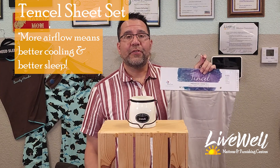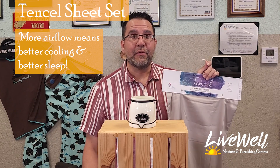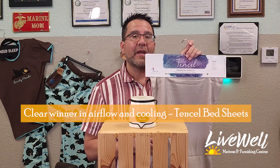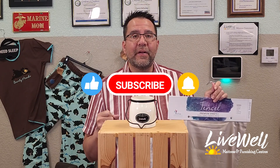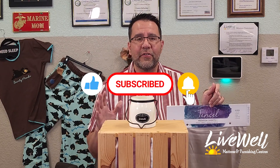If you'd like to come into the store and do this experiment yourself, you are more than welcome — it's a lot of fun to see that it really does work. I'm actually kind of shocked it only took two puffs, but I'm happy it did. If this video was helpful, please share it, like it, and bring people to our YouTube channel and Instagram. Tencel is in fact the best sheet to help you sleep well in the summer.